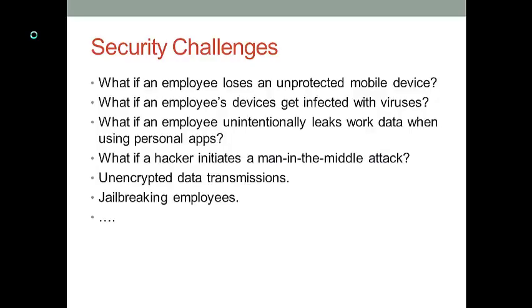When a company enjoys the benefits from BYOD, an IT manager should also realize the security challenges from such a program. What if an employee loses an unprotected mobile device? What if the employee unintentionally leaks work-related data when using personal apps? What if a hacker initiates a man-in-the-middle attack on an employee's personal device? How to encrypt the data transmission between the employee's personal device and the organizational server? What if the IT manager has a jail-breaking employee in a BYOD program?